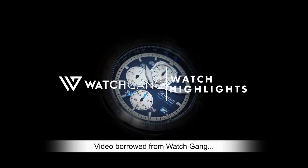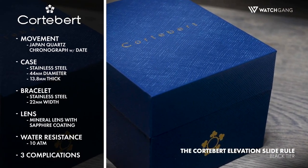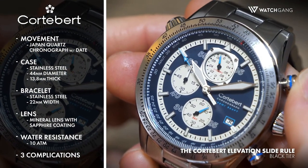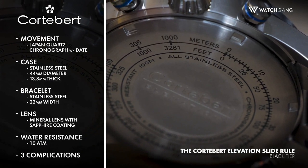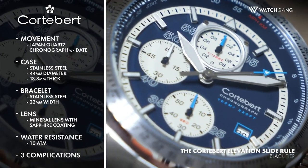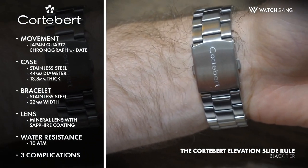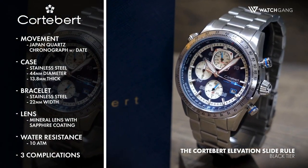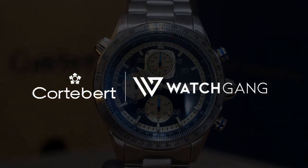Line up for a perfect takeoff with the Cortebert Elevation Slide Rule — a chronograph with more than enough power to propel your style game to new heights. The ticking heart is a dependable Japan quartz chronograph movement with date, set into a 44mm diameter, 13.8mm thick stainless steel case complemented by a mineral crystal lens with sapphire coating. Three complications track time to the tenth of a second, a date window sits at four o'clock, and 10 ATM water resistance rounds out the functionality. It's nothing but clear skies ahead.